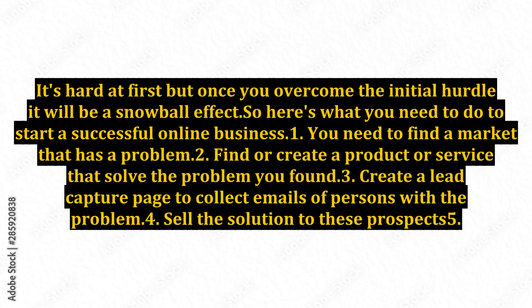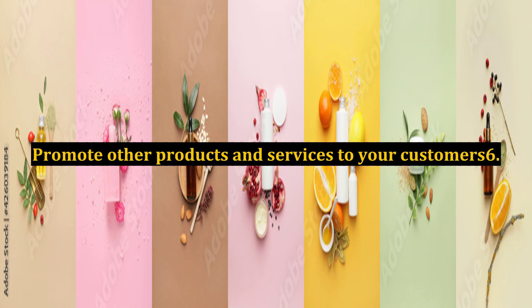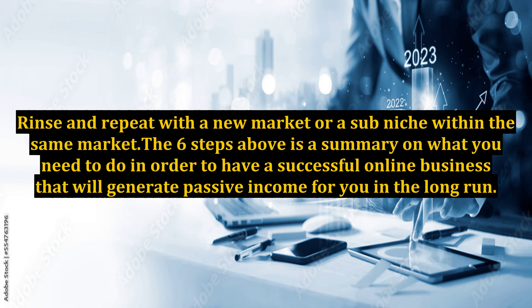Here's what you need to do to start a successful online business: 1. Find a market that has a problem. 2. Find or create a product or service that solves the problem you found. 3. Create a lead capture page to collect emails of persons with the problem. 4. Sell the solution to these prospects. 5. Promote other products and services to your customers. 6. Rinse and repeat with a new market or a sub-niche within the same market.